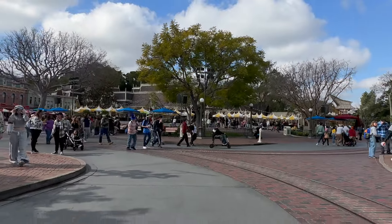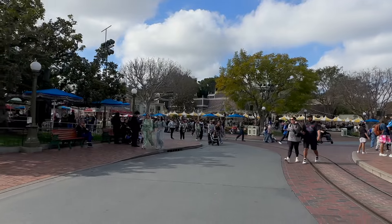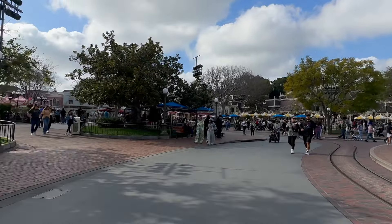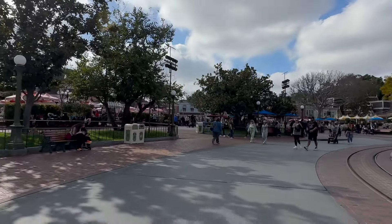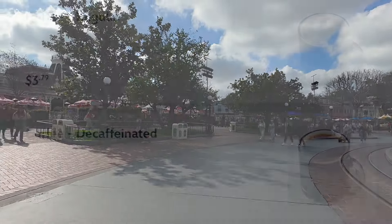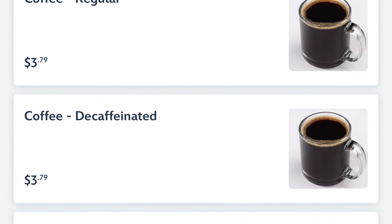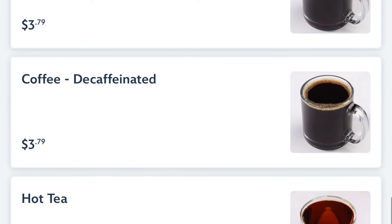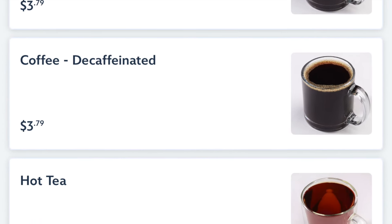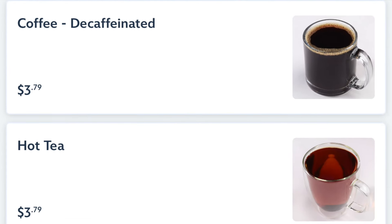There are many locations you can find coffee at in Disneyland and Disney California Adventure but they aren't all the same — they have different operational hours and what they offer. All of these options will be Joffrey's coffee. The regular coffee will be around 16 ounces and cost you $3.79, though of course things are subject to change.